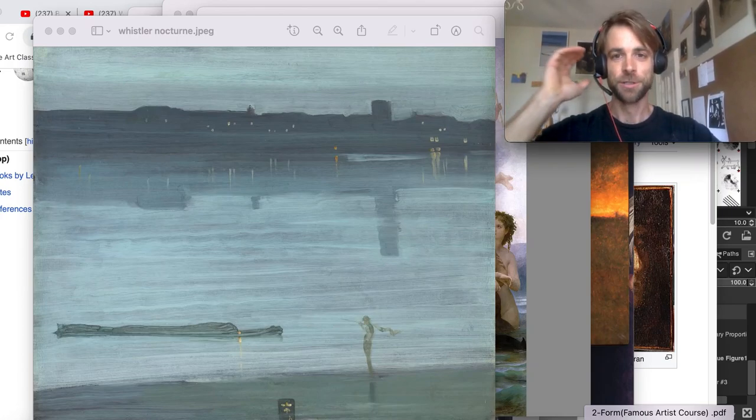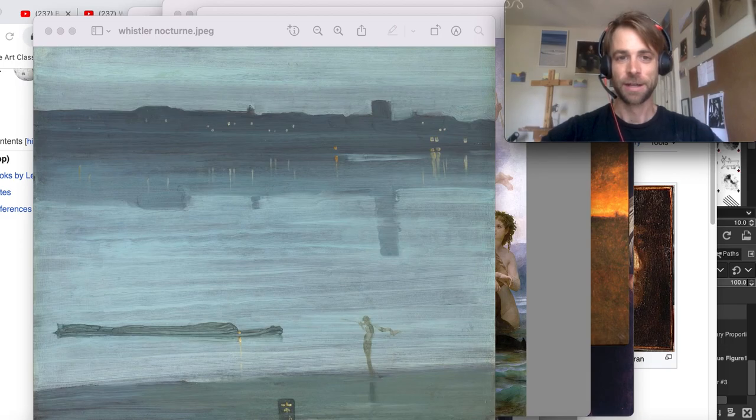My name is Jimmy Miracle. Welcome to my studio here in Iowa City, United States. I am an artist and instructor.